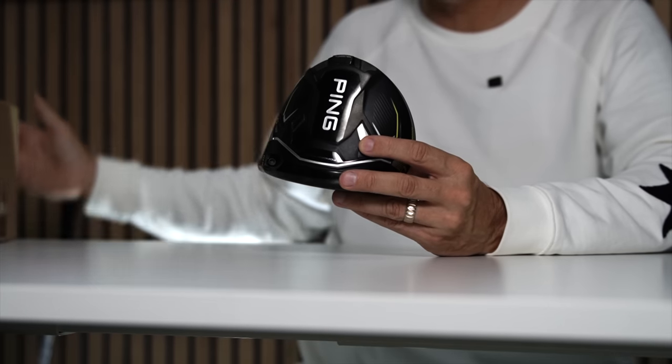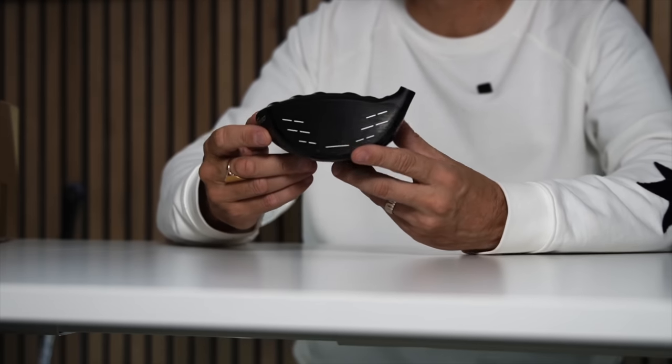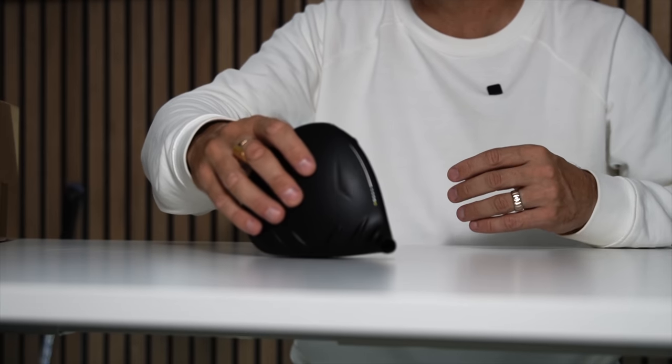What I like about this and why it gets to the top of the pile for forgiveness is that it ticks other boxes too — it has an adjustable hosel that some others didn't, and an adjustable weight bar giving far more customization options in what is already a very forgiving driver. Ping do this so well. They really need to drop the turbulators to get my full seal of approval, but it's a super driver — super forgiving. One thing we can't argue with: the Ping G430 Max is a super forgiving driver, and if you're an average golfer, forgiveness should be top of the tree in what you're looking for.